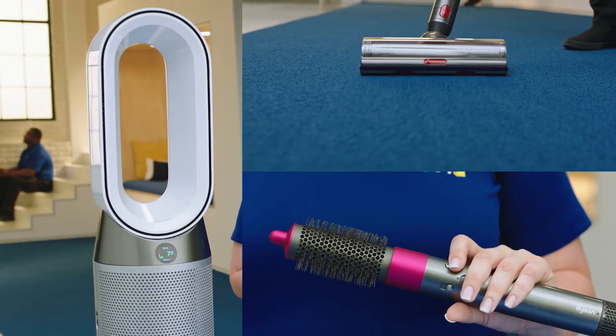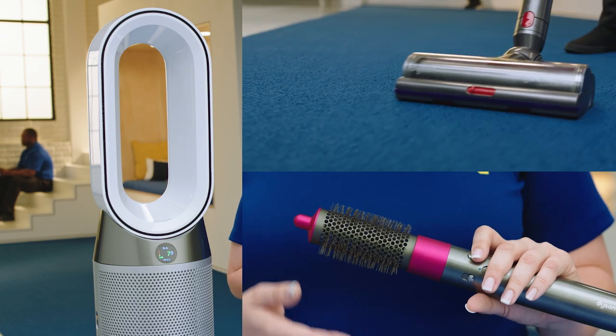Hi, I'm Christy from store 608 in Sanford, Florida. Welcome to the lab. Let's talk about three things from Dyson to make your life just a little easier.